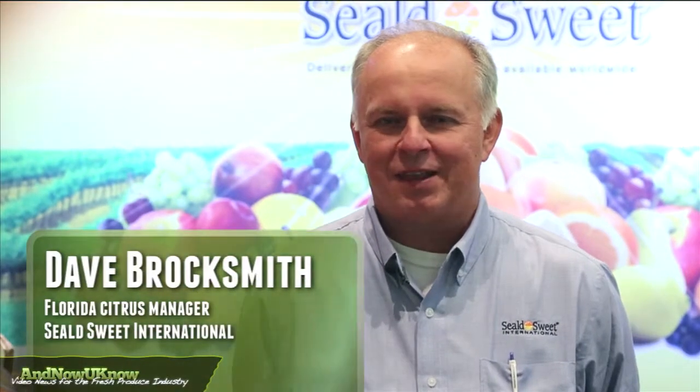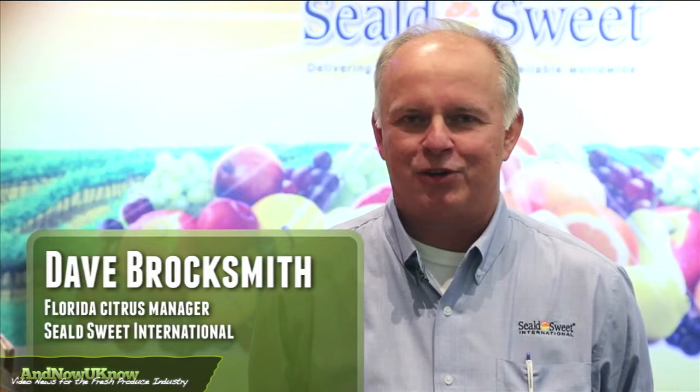Hi, my name is Dave Brocksmith. I'm with Sealed Sweet Growers. I'm the Florida Citrus Program Manager.